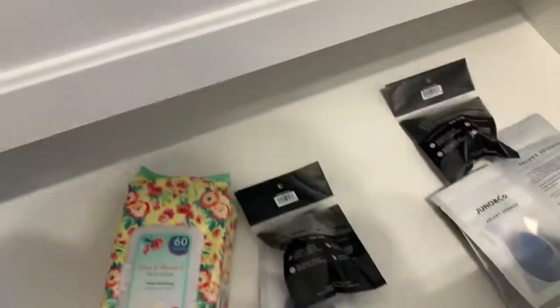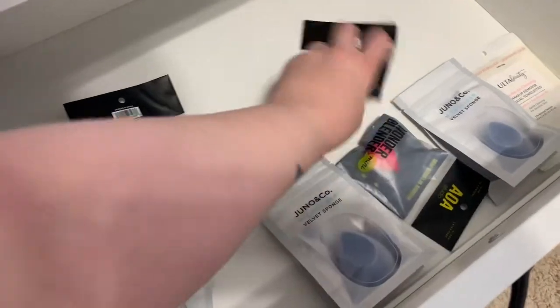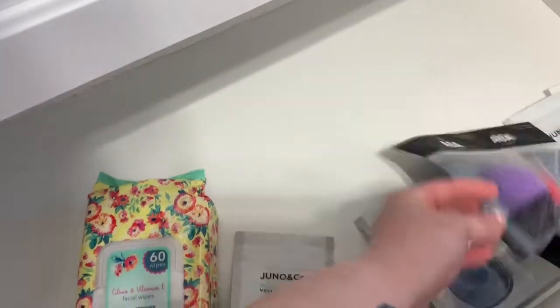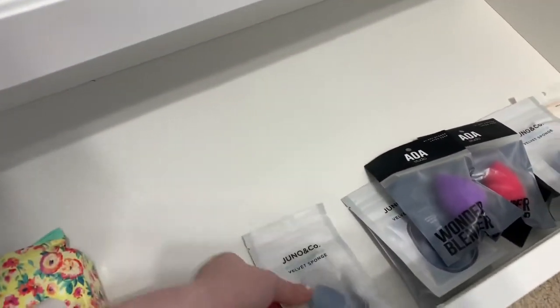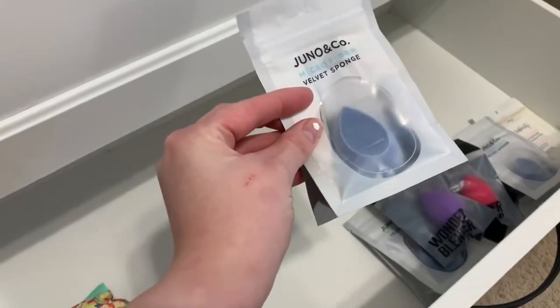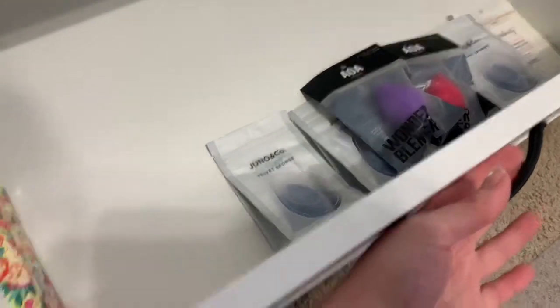On the right side bottom drawer, I basically have some extra beauty blenders and some makeup wipes. I love these ones — they're really soft. I have Juno Co beauty blends; I got like four for about $20 so I have quite a few sponges down here.